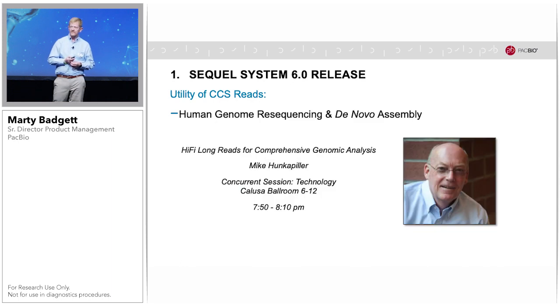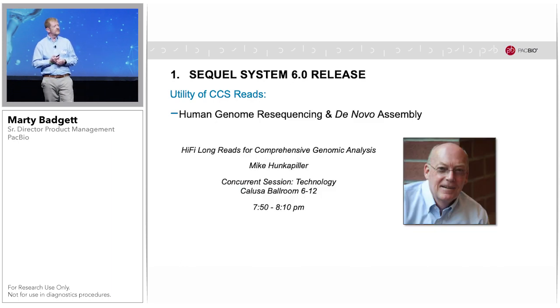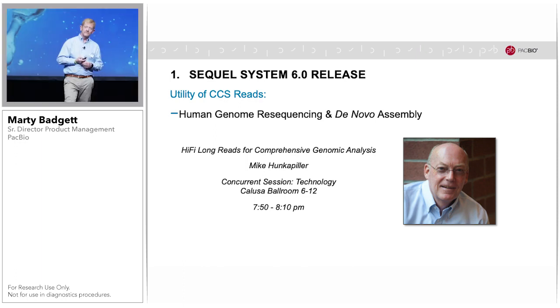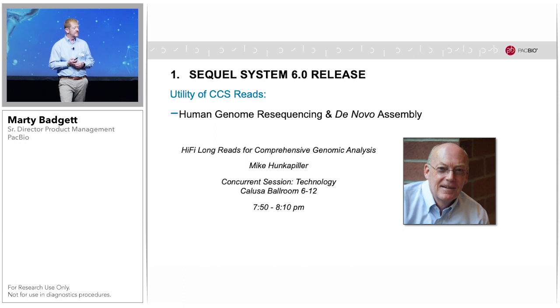For CCS data applied to human whole genome sequencing and de novo assembly, this is a subject worthy of a separate talk. Fortunately, that will happen tonight at 7:50 when our CEO Mike Hunkapiller gives his presentation on this topic alone, and I encourage you all to attend.